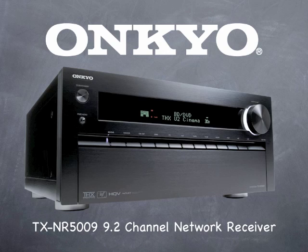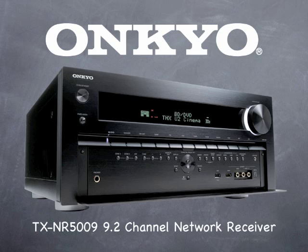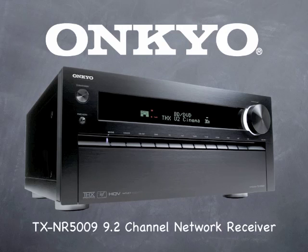The TX-NR5009 combines state-of-the-art features and performance, a proud centerpiece of any home theater or music system. Since it's an Onkyo, you know you're getting the best in sound quality, video performance, reliability, and ease of use. The Onkyo TX-NR5009 — because at Onkyo, it's all about sound.